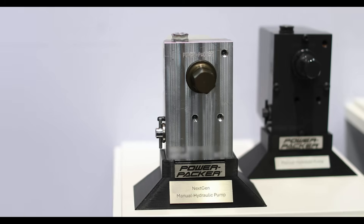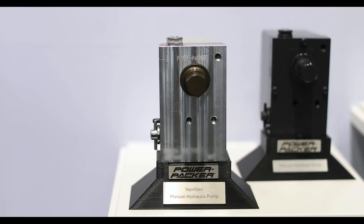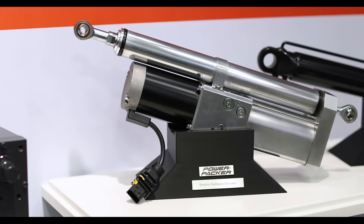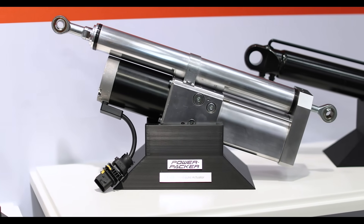At Powerpacker we provide advanced hydraulic motion control solutions for on and off-highway applications. Our key products include cab tilt systems, hood lift actuation and locking systems.